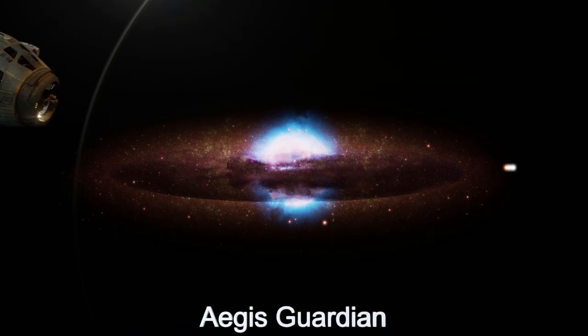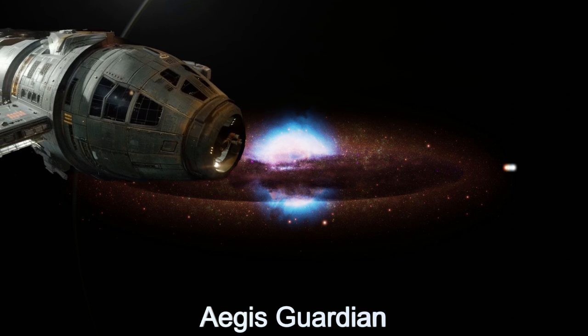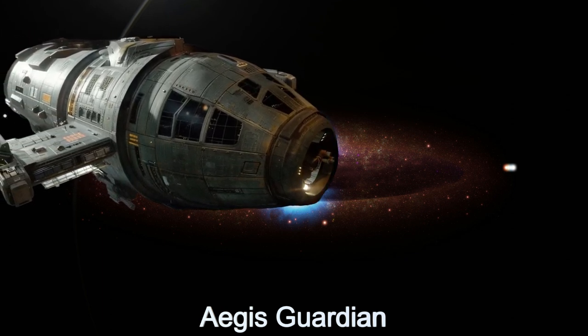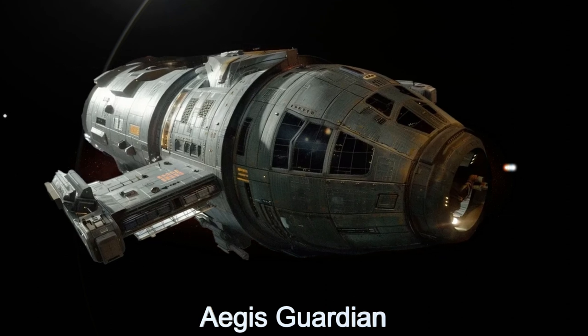Welcome to another fascinating episode of the Daily Spaceship video series. Today, we delve into the features and capabilities of the Aegis Guardian, an advanced alien spaceship hailing from the planet K2-133C.